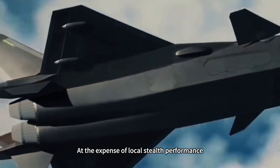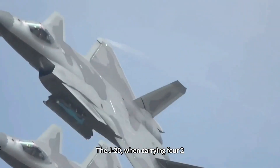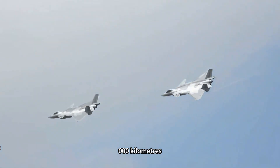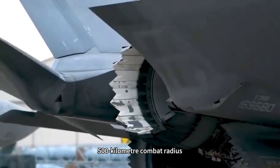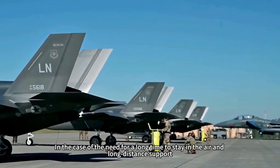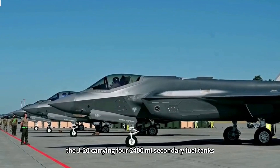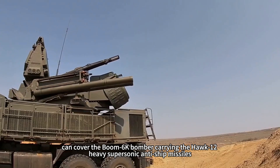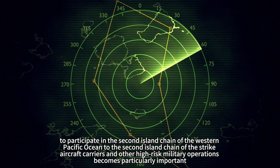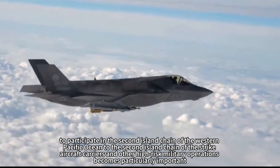At the expense of some stealth performance, the J-20 can perform long-range air-to-air combat and ground-attack missions. When carrying four 2,400-liter external fuel tanks, the J-20 is able to increase its combat radius by 1,000 kilometers, giving it a 3,500-kilometer combat radius — a configuration very useful for long-range missions. This enables the J-20 to provide escort cover for the H-6K bomber carrying YJ-12 heavy supersonic anti-ship missiles, participating in strikes against aircraft carriers from the first to second island chain in the Western Pacific, making it particularly important for high-risk military operations.